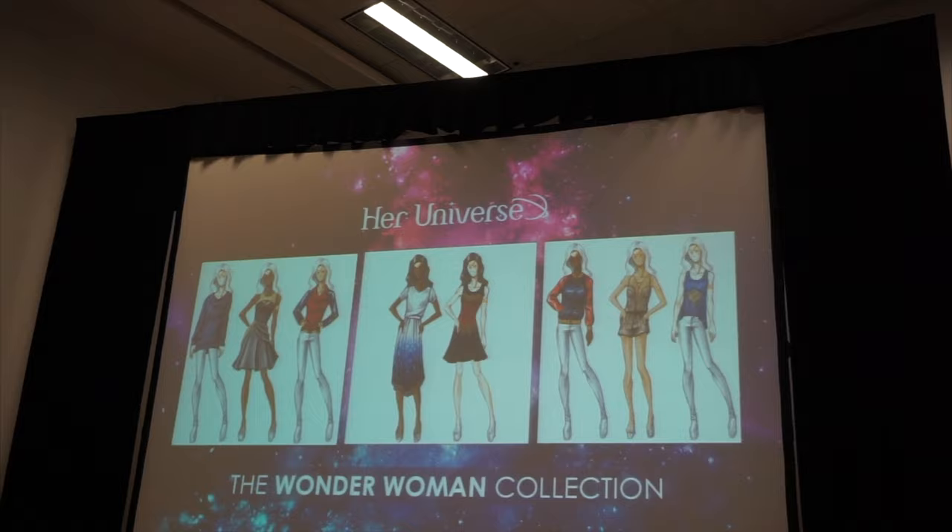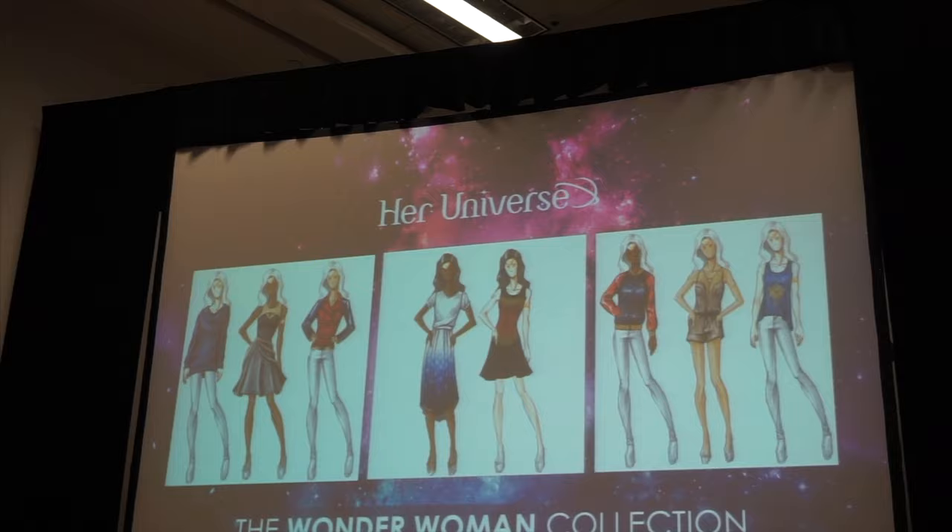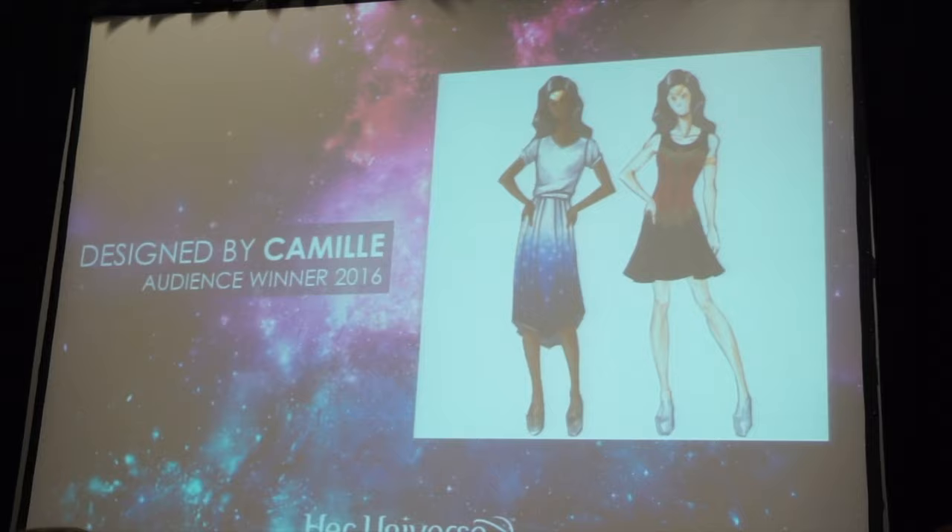We designed a Wonder Woman collection that will be coming soon to Hot Topic and we are so proud of this collection. They did such an amazing job and now it's out there in the world and we want them to talk about it. Okay, Camille!